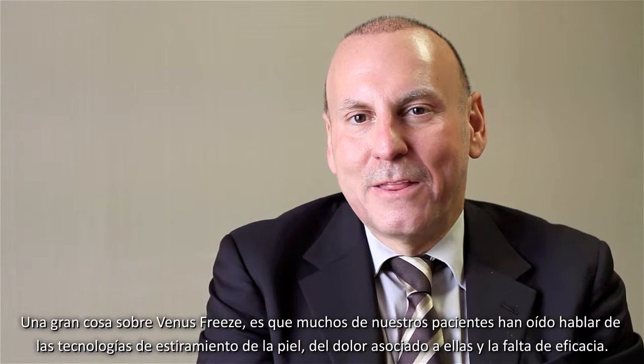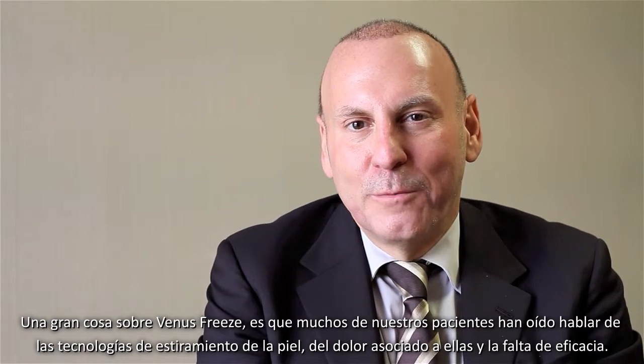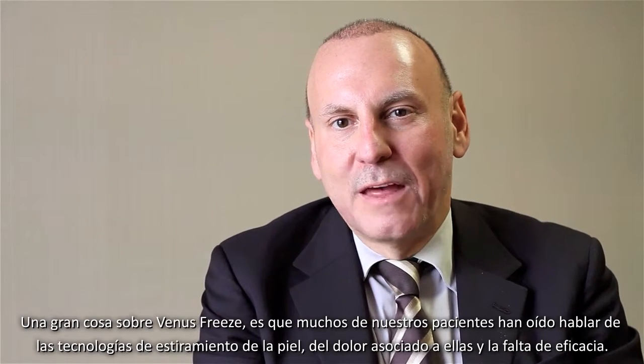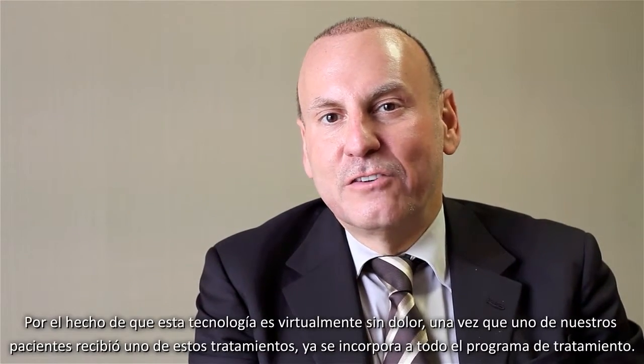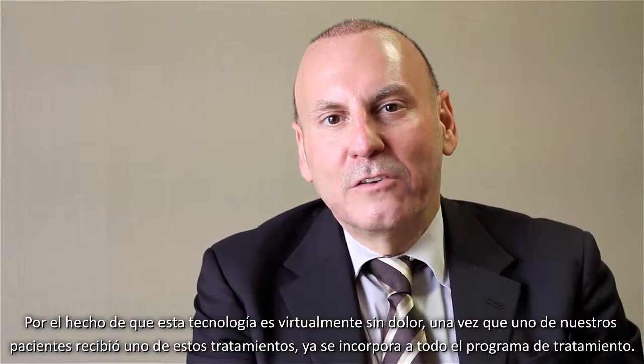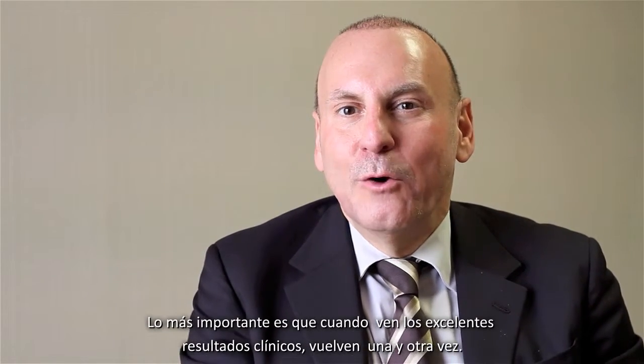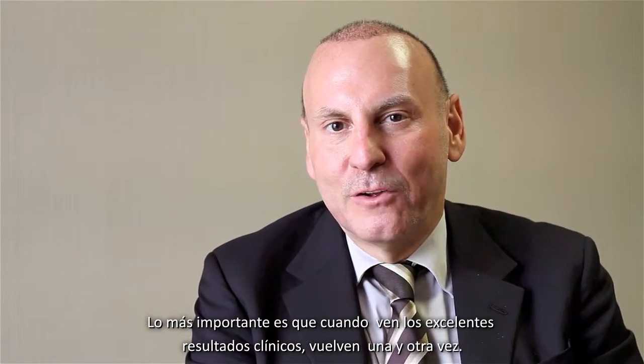One great thing about Venus Freeze is that many of our patients have heard about skin tightening technologies and the pain associated with them, and the lack of efficacy. But because this technology is virtually painless, once our patients have had one of these treatments, they're on board for the entire treatment program, and most importantly, once they see excellent clinical results, they come back time and time again.